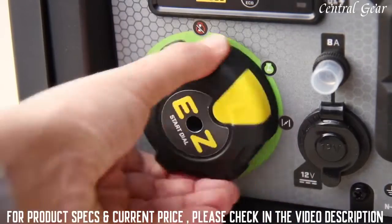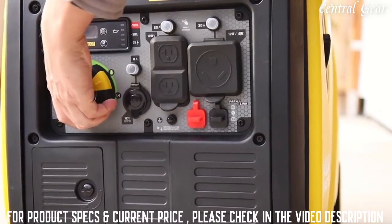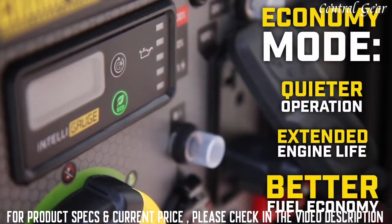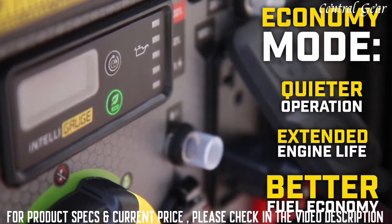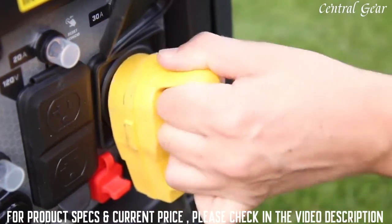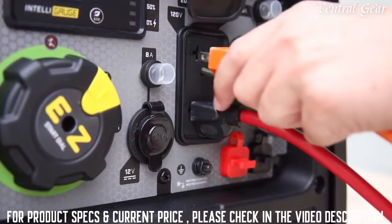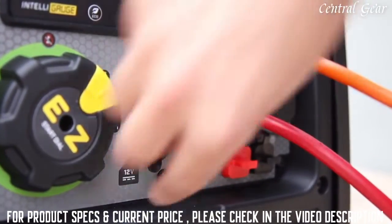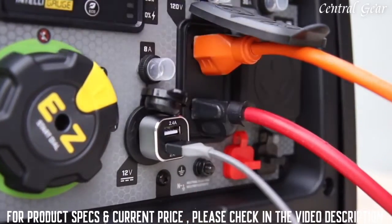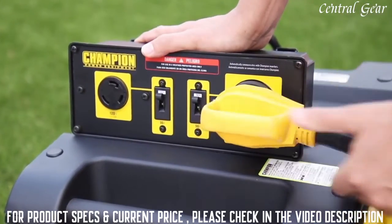Champion's easy start dial takes the confusion out of starting an engine, giving you easy access to all the controls you need. When the electrical load is reduced, the innovative economy mode provides quieter operation, extended engine life, and better fuel economy. This inverter comes travel-ready with a standard 30-amp RV outlet, a pair of 120-volt household outlets, a 12-volt DC outlet, and a dual USB adapter. Connect two units using a Champion Paralink parallel kit to provide 50 amps of power directly to your RV.